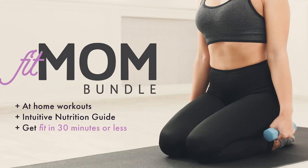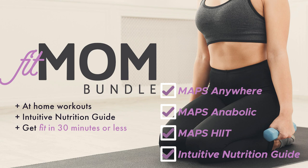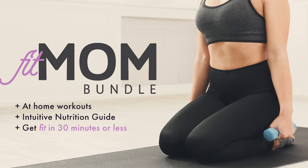We also have a bundle on sale called the Fit Mom Bundle, but it's actually for anybody that wants to sign up for it. This bundle includes MAPS Anywhere, MAPS Hit, MAPS Anabolic, and the Intuitive Nutrition Guide. Bundles are always already discounted — about 25% off — and you can take an additional 50% off. I know it sounds like we lost our minds, maybe we did, but take advantage anyway.